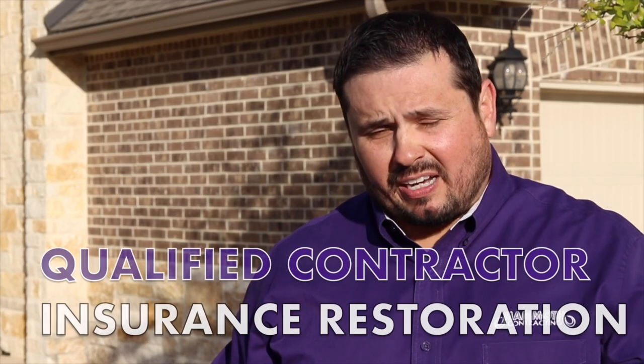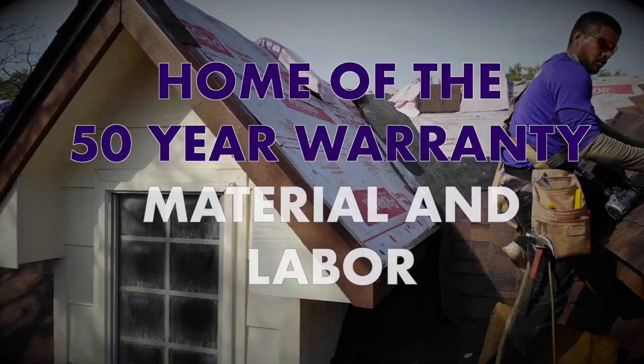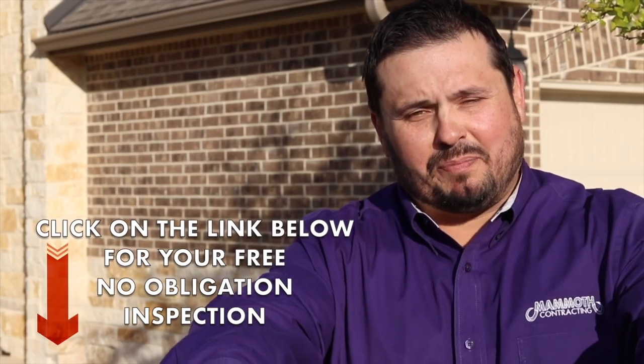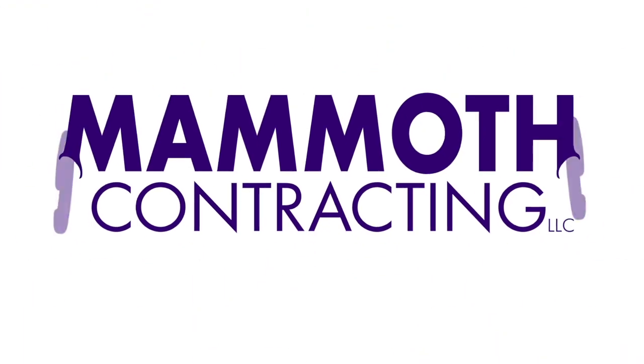It's really important to find a qualified contractor that specializes in insurance restoration, but one that you can trust. Do your due diligence — look these contractors up on Google and Facebook, see if they do a good job taking care of their customers, whether it's Mammoth or someone else. We have a 50-year workmanship warranty — nobody even comes close. We're local and have been taking care of customers for a long time. Give us a call, click the link below, fill out the quick form, and we'll schedule your free inspection right away.